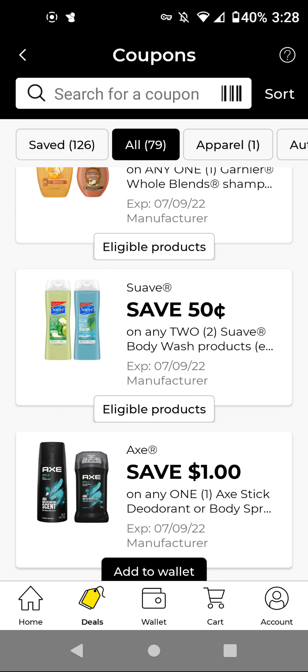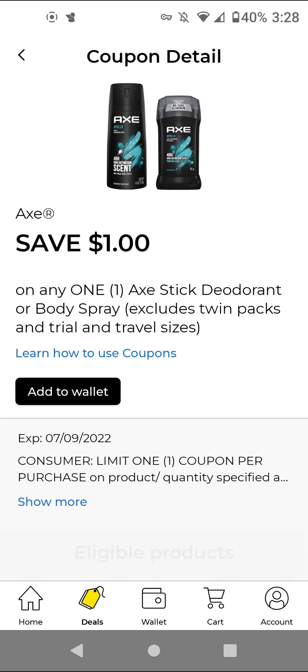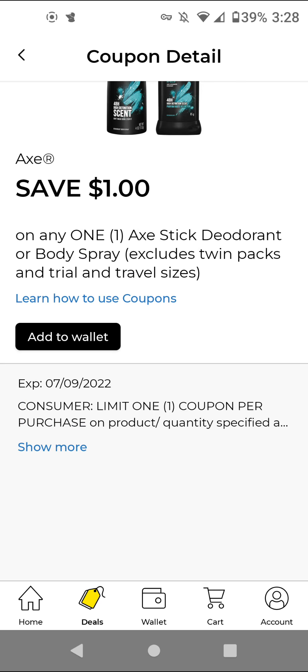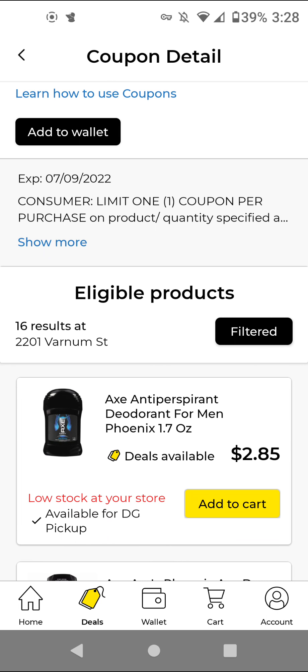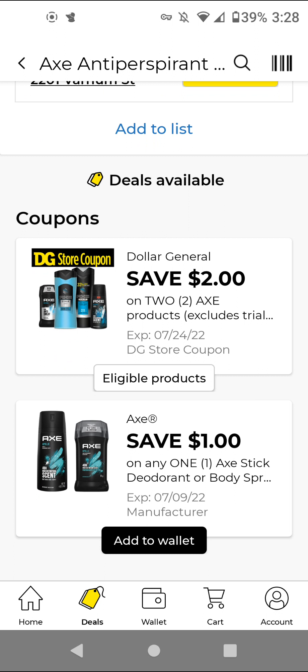For the Axe — we did receive a store coupon last week or the week before. If you get the cheapest deodorant item, that costs $2.85. You'll buy two of those for $5.70. Then with the $2 off two store coupon and this $1 off digital, it'll make it $2.70 for two. I'm going to add that.